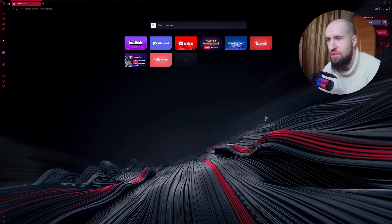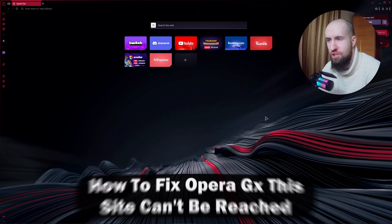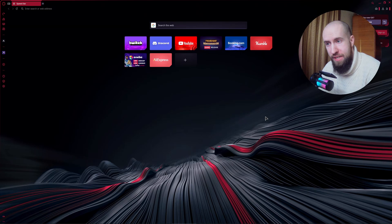Hello guys, welcome to this tutorial. Today we will show you how to fix the frustrating 'This site can't be reached' error on Opera GX. Follow my steps and we will fix everything in no time. Let's go.